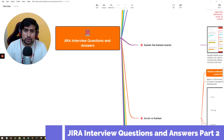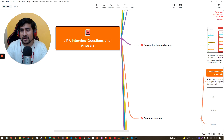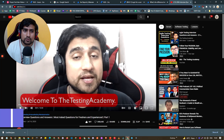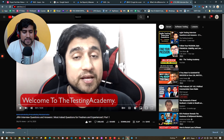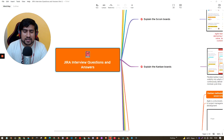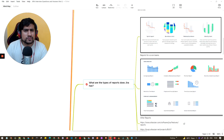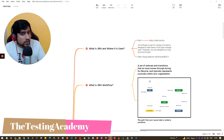Welcome to the Testing Academy guys, my name is Pramod. Welcome to Part 2 of the Jira interview questions and answers. Today I have a list of important questions which are generally asked. If you haven't watched Part 1, you can go to the link sda.live/jira. Make sure you watch Part 1 first, then come back to Part 2. These two videos are separate, so you can watch either one independently.